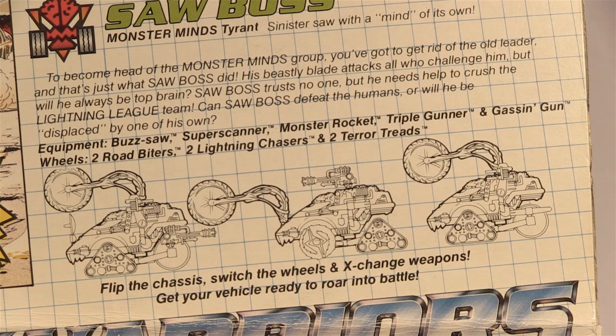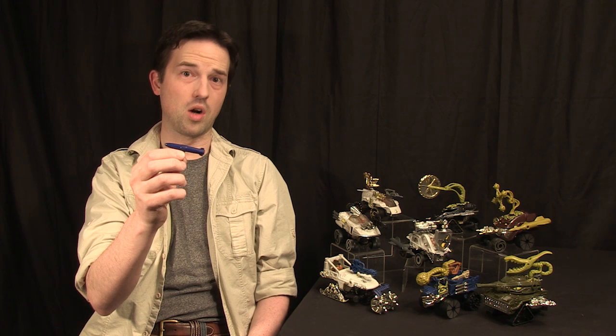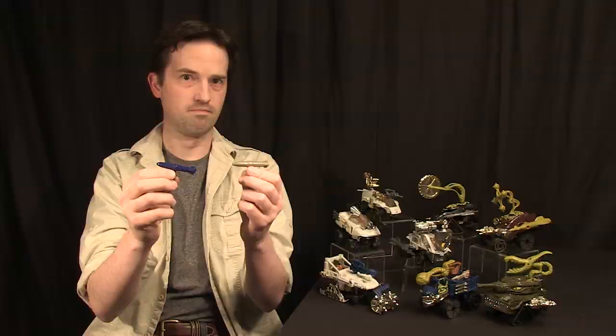To add even more confusion, Mattel didn't keep things consistent either. Mattel would call the same part different names depending on what vehicle it came with. For example, this part comes with Armed Force and it's called Mega Rocket, but this very same part comes with Saw Boss, but it's not called Mega Rocket, it's called Monster Rocket. It's time for the madness to stop.